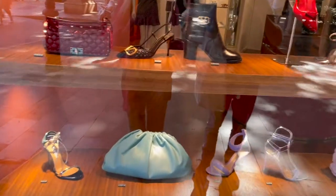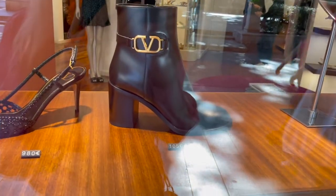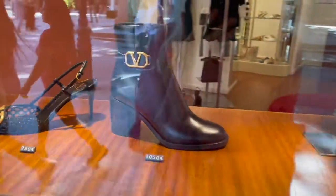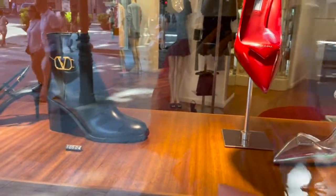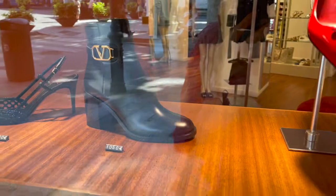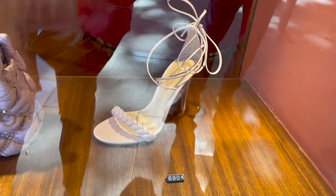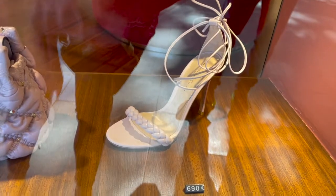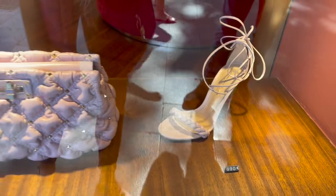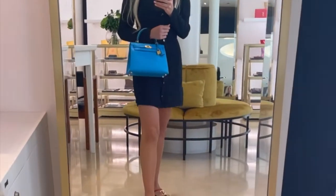Just passing this boutique here — they have many different brands available and I'm spotting this beautiful Valentino boot. This one I really, really like; it's so classic and timeless, gorgeous. Also a super lovely color here, this light purple one. I'm trying on this stunning Kelly bag — wow, I absolutely love this blue color. This Kelly bag is a size 25.